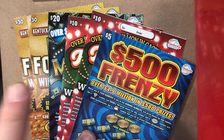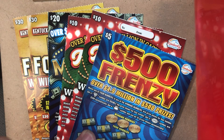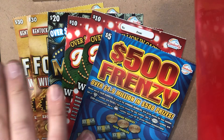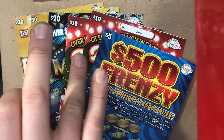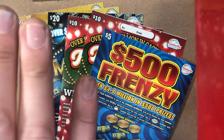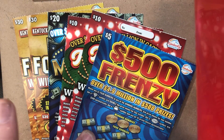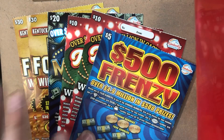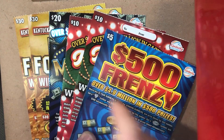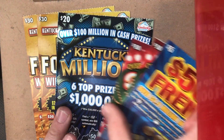$105 worth of tickets. In the last video, we scratched a couple of these Breaking Fort Knox, a couple of these Holiday Cheers, and one of these. I went back to that same gas station — somebody had bought a couple in between — but we're going to see if we can get ourselves a win. And then we've got one of these Kentucky Millions. I just bought one just because I had the cash in my wallet and just went for it.